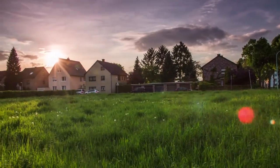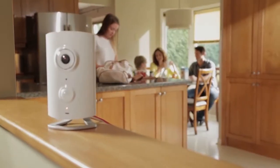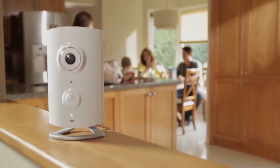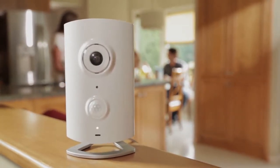Being in control of your home has never been easier. Meet Piper, the first all-in-one video monitoring, home security, and home automation solution, with no monthly fees.